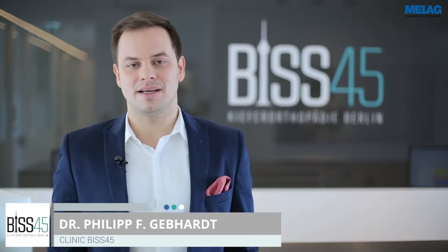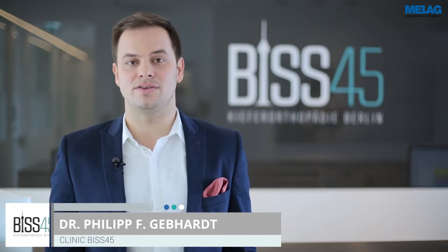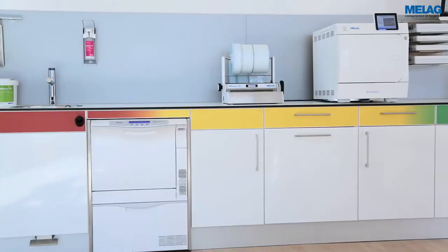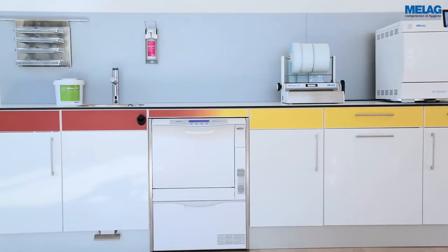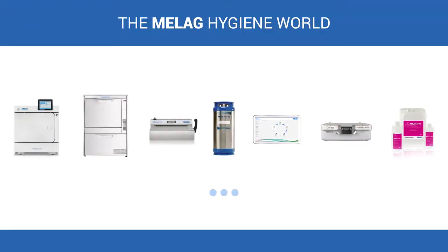For the cleaning, disinfection and sterilisation of instruments, MeLag is my first choice. They are a provider who exclusively concentrates on hygiene solutions for dental clinics. I am entirely convinced by the reliability and quality of my integrated MeLag system solution. It is our declared motivation to contribute to patient safety and to the success of dental clinics, providing competence in hygiene and quality.